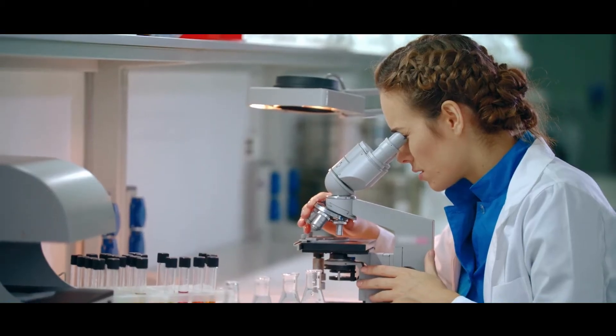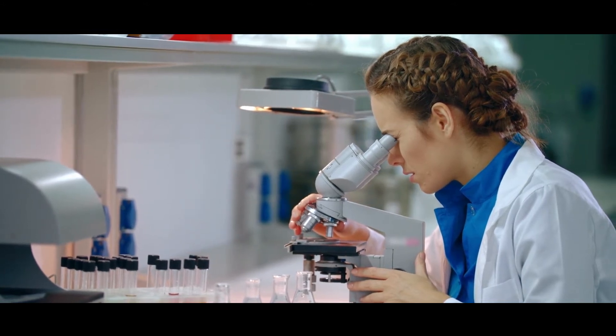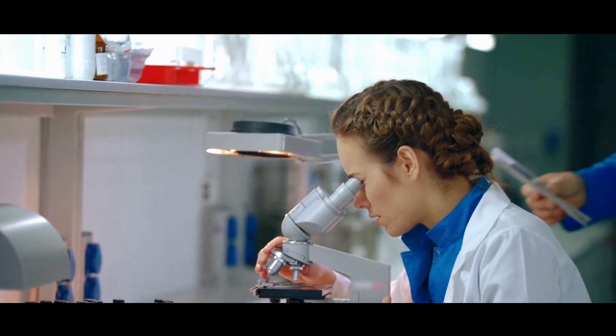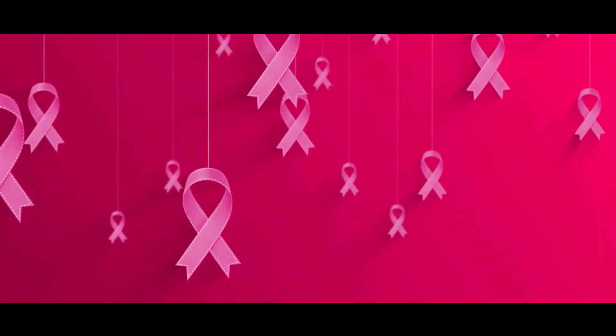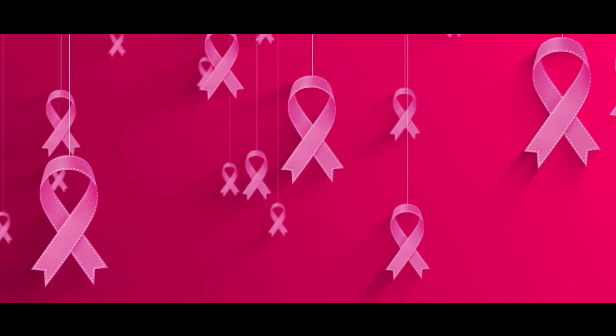Breast cancer can affect men. The incidence is relatively low — it represents less than 1% of all cancers in men and less than 1% of breast cancers. In the UK, we see roughly 390 new cases per year with a lifetime risk of 1 in 870. Compare that to 55,000 new cases of female breast cancers per year in the UK with a lifetime risk of 1 in 7. Because the incidence of male breast cancer is relatively low, we don't talk about it very much, so it's important to raise awareness around this topic.